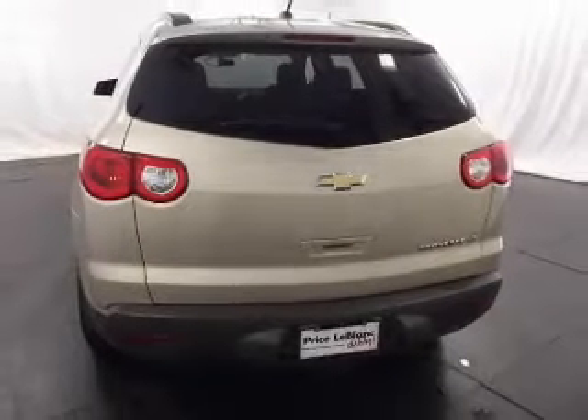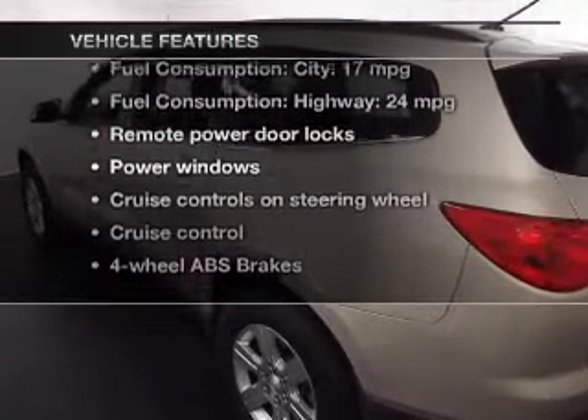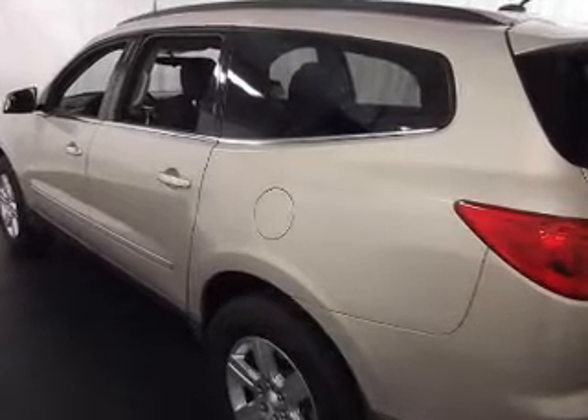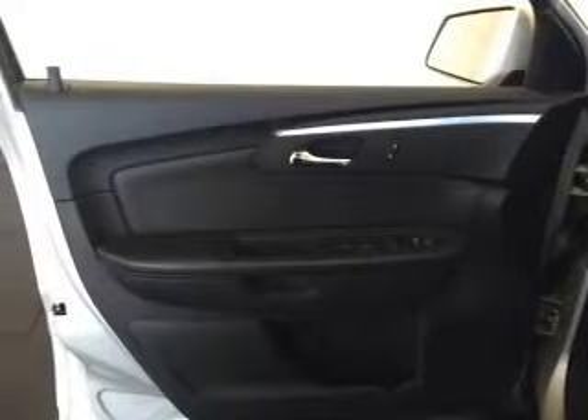Anti-lock brakes help you bring your vehicle to a safe stop. Plus, enjoy these notable features that are included in this vehicle: power door locks, power windows, cruise control, Bluetooth wireless, an AM-FM stereo with a CD player, satellite radio, and power mirrors.